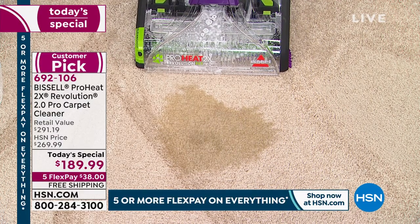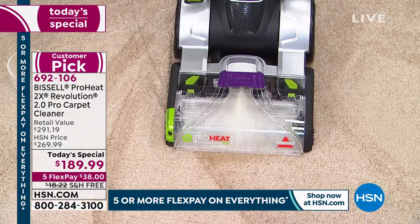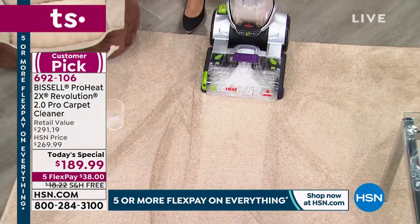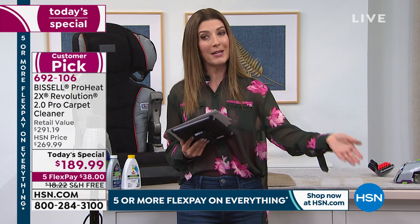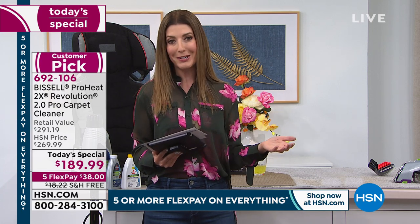I wish I'd had this when my senior dog was having accidents, or for new puppies — the longer a stain sets, the longer the odor stays, and your pet will return to the same spot. You need an odor-reducing formula and the incredible stain-removing formula, and you need Bissell. This company has been around for over 100 years, has the Good Housekeeping Seal of Approval, and is a huge customer pick at HSN.